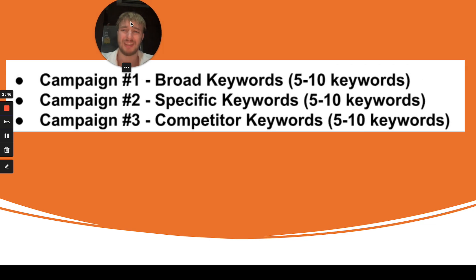With Google Ads, my personal strategy starts with Campaign One: I choose broad keywords. Examples of broad keywords are weight loss, keto diet, how to lose weight, weight loss before summer, how to lose 30 pounds in 30 days — around five to ten keywords. The second campaign on Google Ads uses specific keywords, like how to get results in 30 days with this exact keto diet.